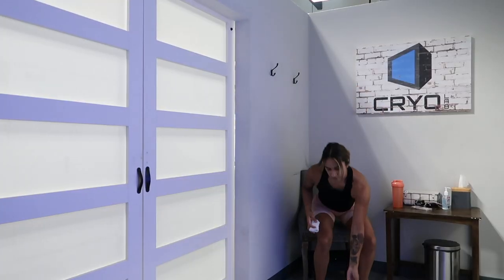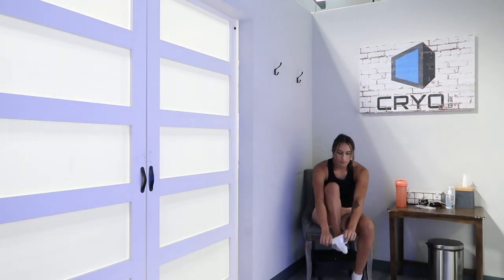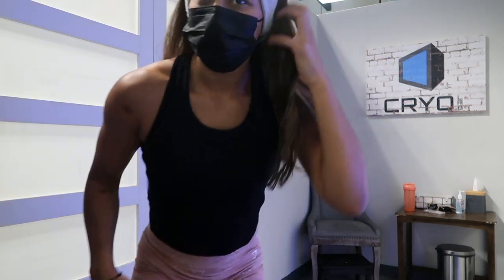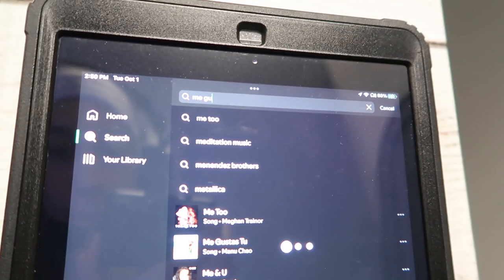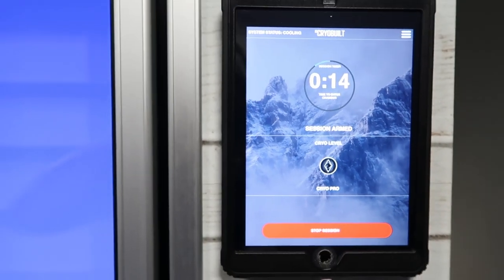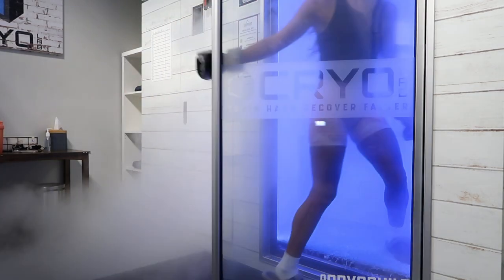Next we've got the whole body cryo chamber — personally my favorite. I actually come in here every other day, or even every day, just to use the chamber. The inside can vary from negative 160 to negative 240 degrees, which is why I'm getting all bundled up. I'm choosing to do 3 minutes and 15 seconds today. A fun fact about the chamber is that when you step in, your body actually burns 600 to 800 calories, which is a plus.